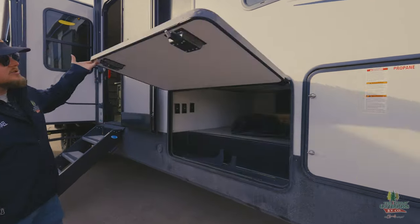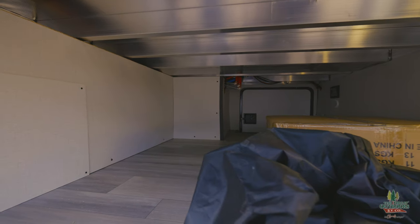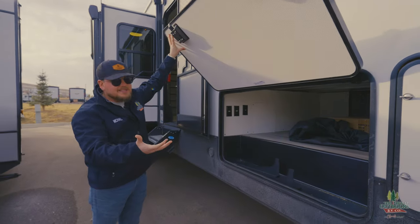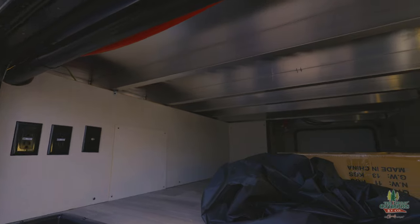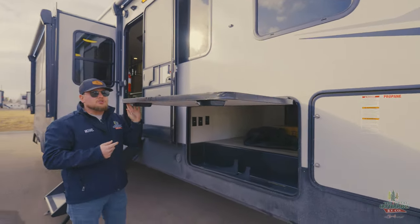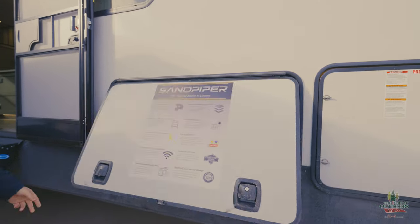Right over here we have giant garage space. You can fit all your stuff in there — camp chairs, all your fun stuff. There's a nice little battery disconnect, and you can see the framing underneath too — this is all 100% aluminum framed. Even your baggage doors are insulated as well. You got two inch baggage doors with slam latches. This is going to feel like a motorhome.